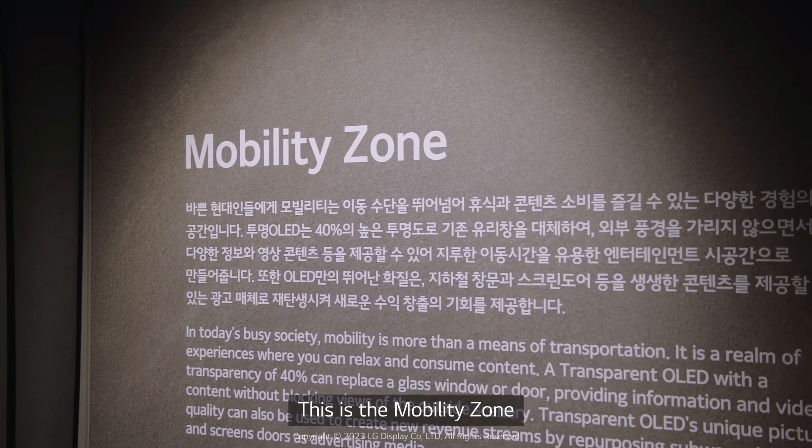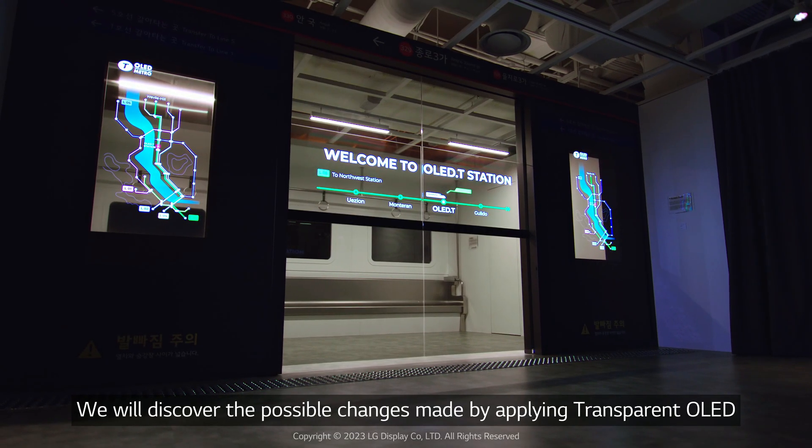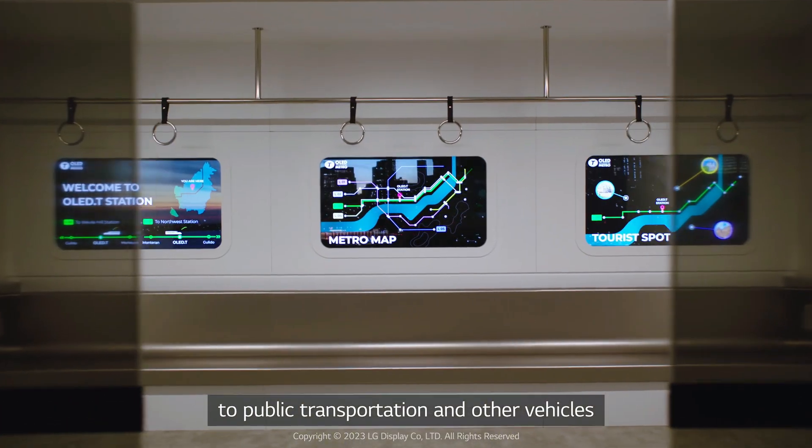This is the Mobility Zone. We'll discover the possible changes made by applying transparent OLED to public transportation and other vehicles.